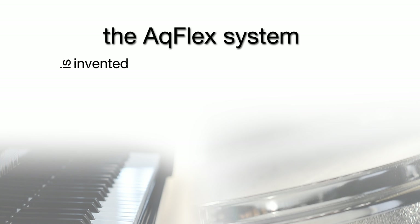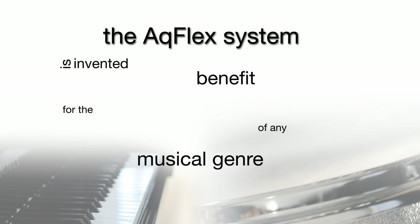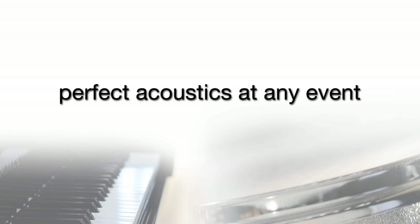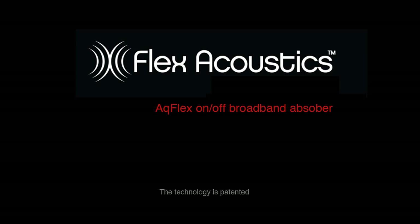The AccuFlex system is invented for the benefit of any musical genre and is an affordable way for music schools, multipurpose halls, performing arts centres, recital halls in colleges, universities, and conservatories to ensure perfect acoustics at any event. The technology is patented.